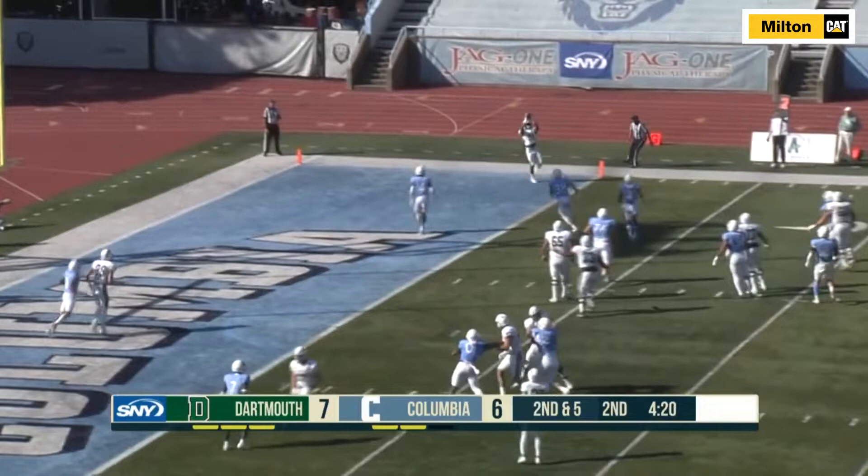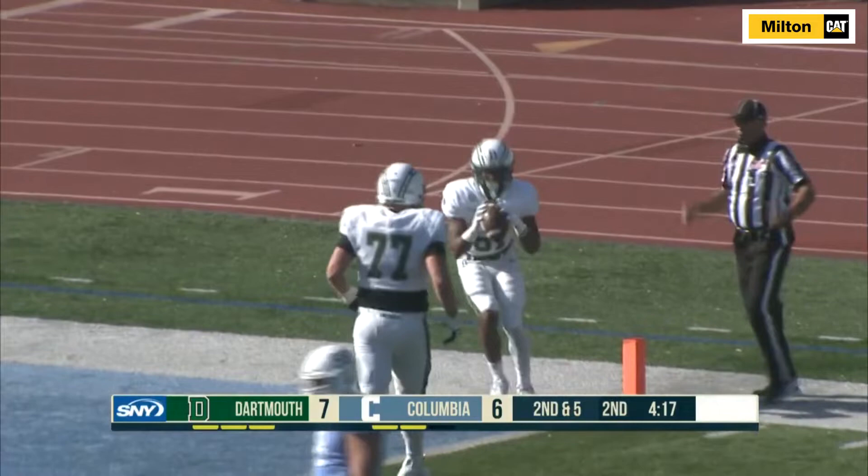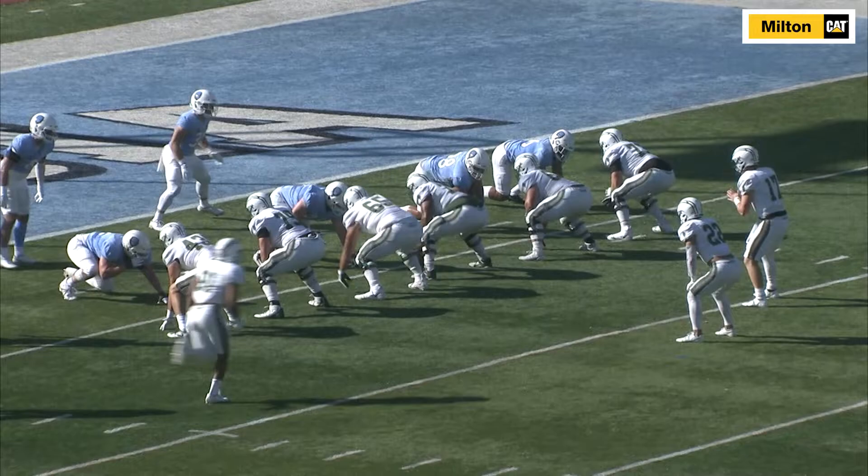Holding a one-point lead in the second quarter at Columbia, the Dartmouth football team went with a little trickery as quarterback Nick Howard pitched the ball to wide receiver Paxton Scott on a reverse. Scott then surprised the defense by tossing a five-yard touchdown pass to fellow wide receiver Jerome Sutherland.